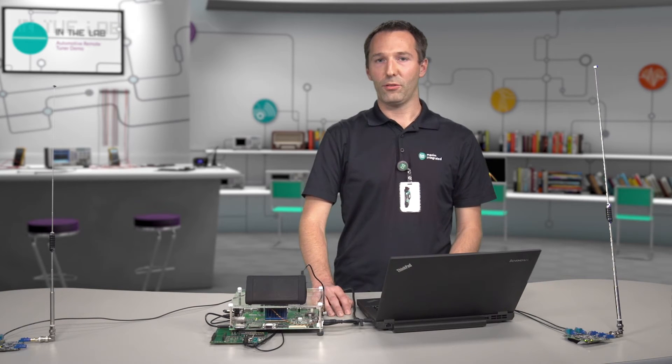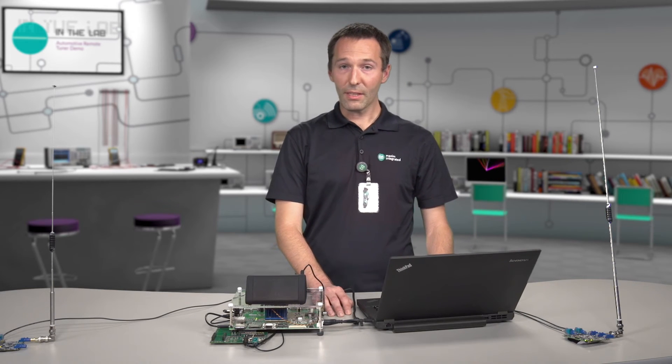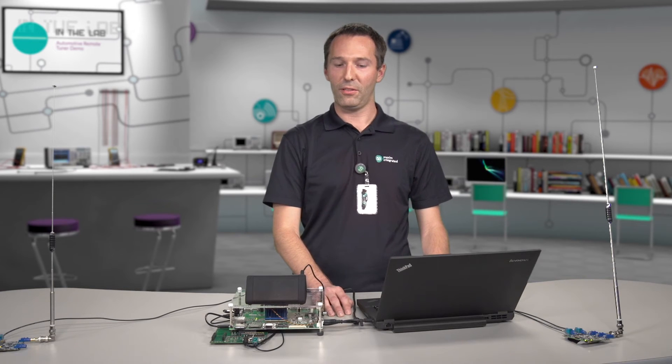Finally, the Remote Tuner architecture has the benefit of simplifying the head unit and reducing power consumption. The Remote Tuner is enabled by three key Maxim automotive technologies: the Radio Tuner, GMSL Serial Link, and Power Management.